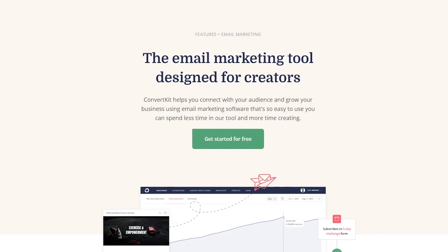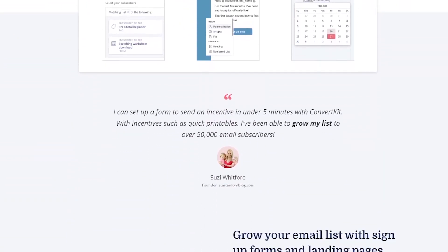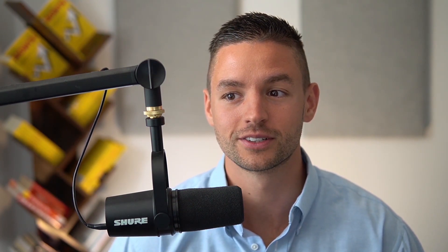A great example is ConvertKit.com — an email marketing platform that helps creators send emails to their marketing list. They started looking into what could they do to help customers get more value and ultimately build an income. They realized their customers needed more subscribers on their marketing list, and they started going through what could be done to get their users more free subscribers.